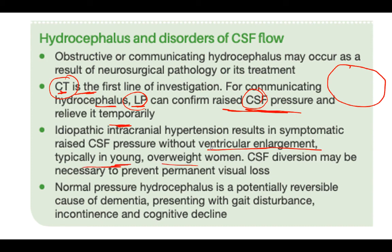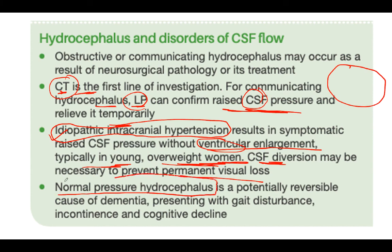There is an entity called idiopathic intracranial hypertension (IIH), which results in symptomatic raised CSF pressure without any ventricular enlargement. It is seen in young overweight women. There is no ventricular enlargement because the cranial sutures are strong and not soft and malleable as in infants. CSF diversion may be required to prevent permanent visual loss. There is also normal pressure hydrocephalus, in which hydrocephalus is present but the ventricles are distended enough to accommodate the pressure, making it normal. It is a potentially reversible cause of dementia, gait disturbances, and incontinence - and shunting can reverse these symptoms.